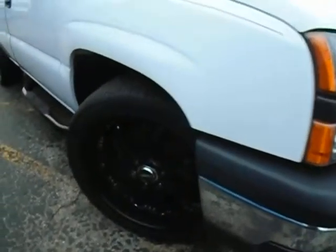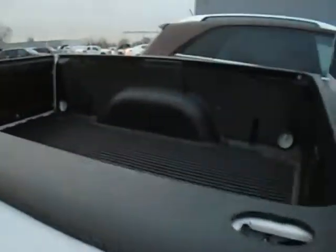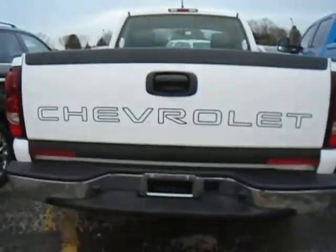Looks like it's got some fairly new tires on it. Inside is fairly clean. It's got a bed liner. It says Harley Davidson on it, but I can't swear that it is. Here's the back end of the truck.